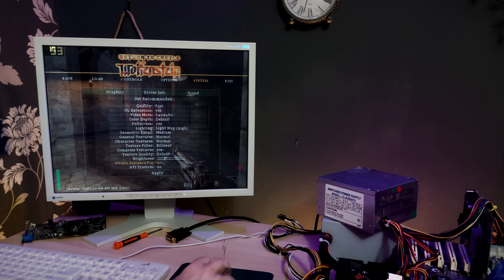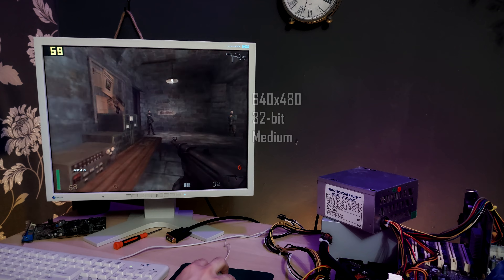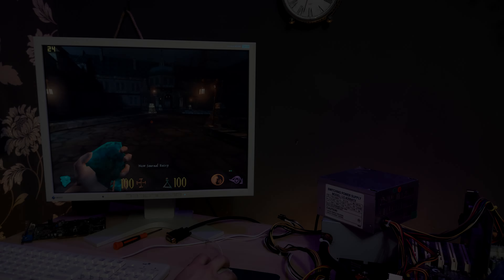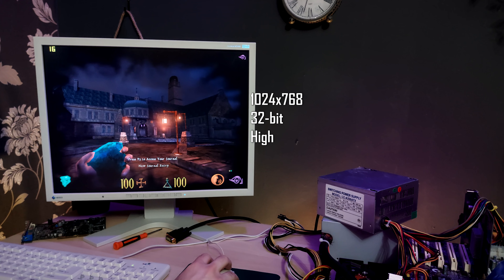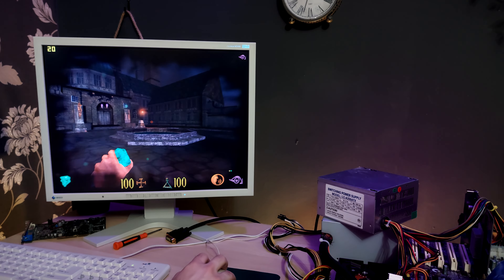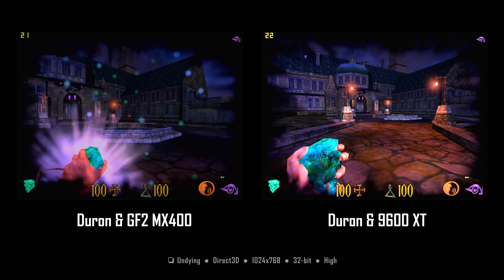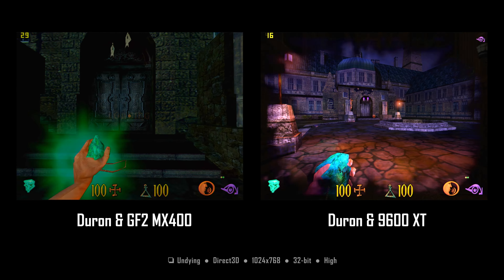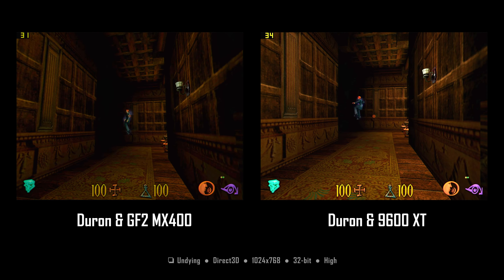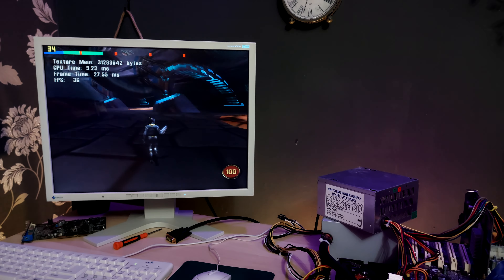In Return to Castle Wolfenstein, the performance is simply awful with the GeForce 2. Just look at these frames. I was a man of few frames in 2001, but this is not cool. You really need a faster video card to unleash the Duron's performance. Moving to 640x480 medium settings, the game moves and feels way better — 50-60 FPS is really something else. 2001 budget gaming, ladies and gentlemen. In Undying, the performance is again not good, but the Radeon 9600 XT is also not that fast in this game — there's something with this game.